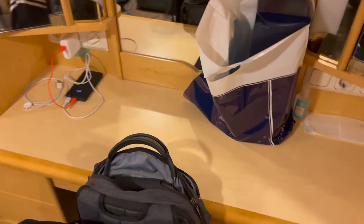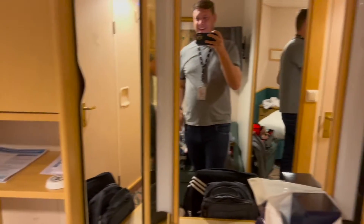We have a little bit of a vanity here — pardon my crap. There's me in the mirror. Hi. There are drawers on either side.